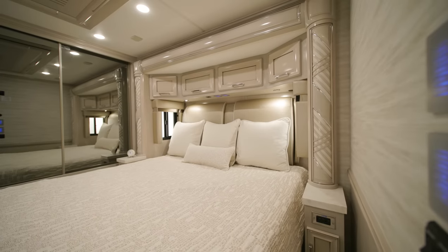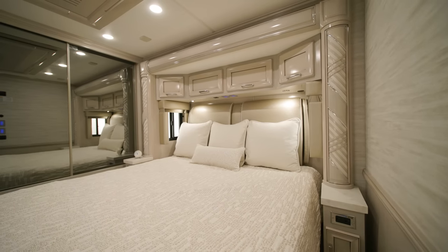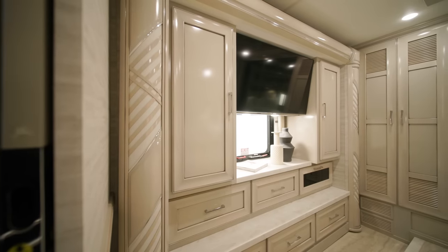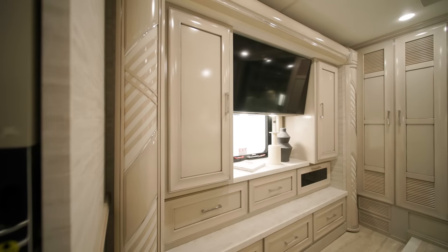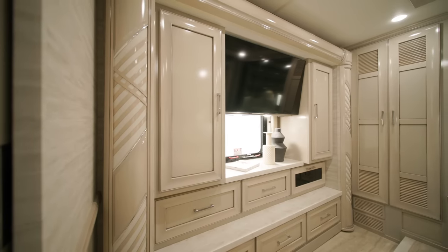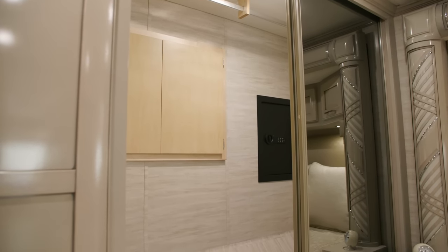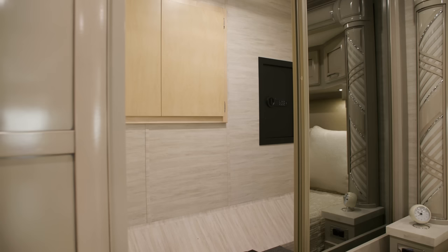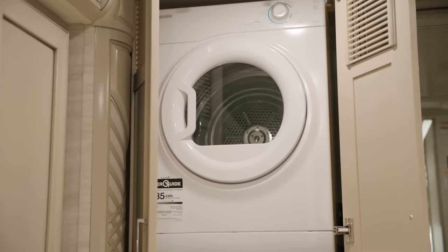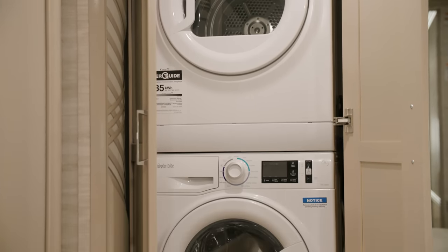The bedroom offers a plush pillow-top queen or king-size mattress — this model offers a king-size bed. In every floor plan, a Samsung 4K LED TV is installed across the foot of the bed for when you need to unwind. A sizable wardrobe is the perfect place to keep all your belongings, and an optional safe is offered to store personal documents and valuables. You'll also find two spacious wardrobes for more storage, or as seen here, you can add an optional stacked washer and dryer.